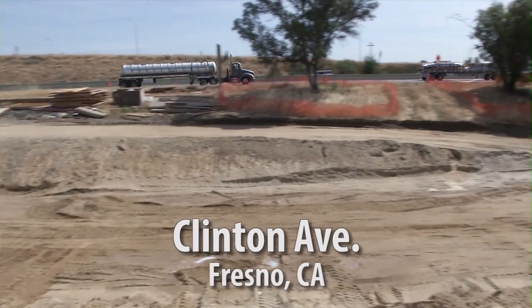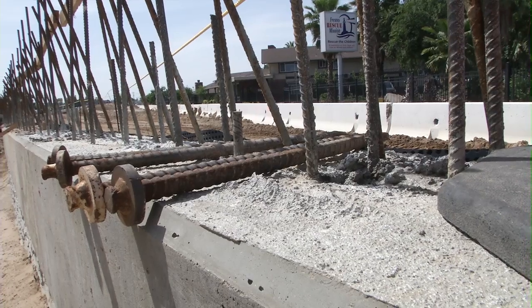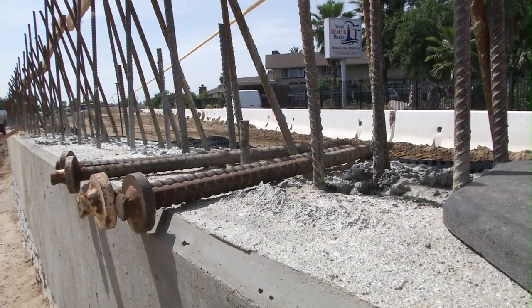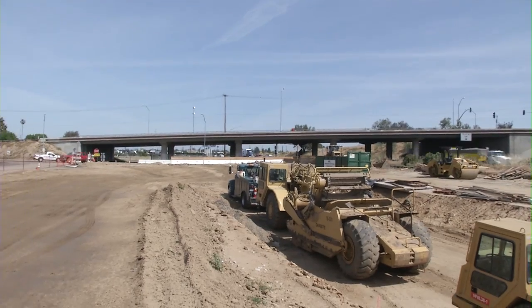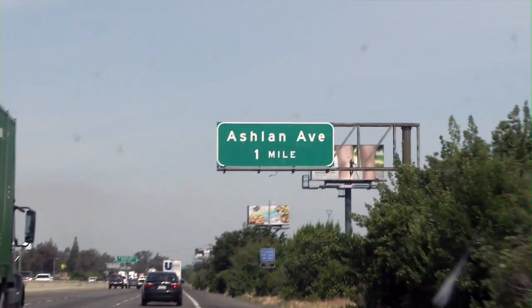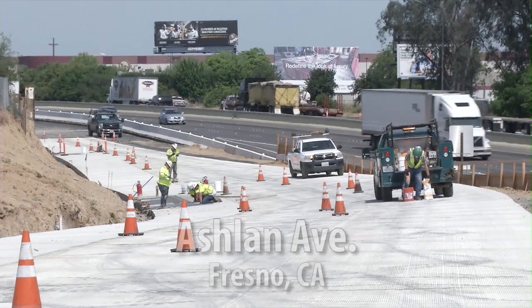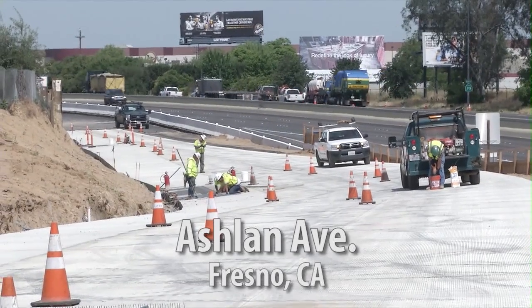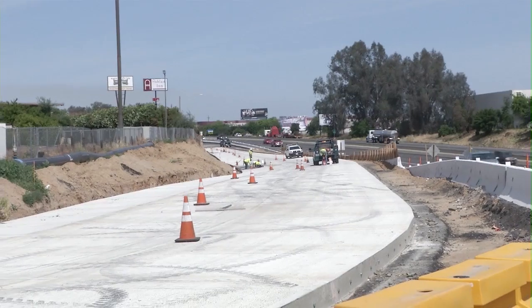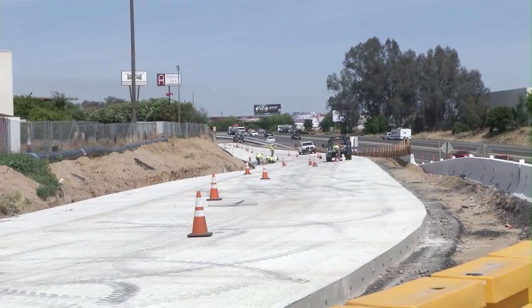We were here in February and had just poured the footing of this wall — this wall has now been completed with the exception of the barrier rail that goes up on top. At Ashland Avenue, we're currently in Stage 1 of reconstructing the southbound off-ramp. We still have a retaining wall to construct on the west side of that Stage 1 work. Once that's complete, we'll begin Stage 2, which is ultimately the left side going southward.